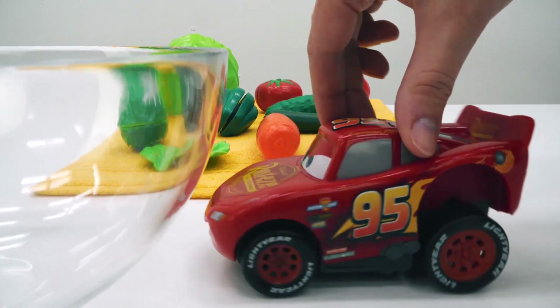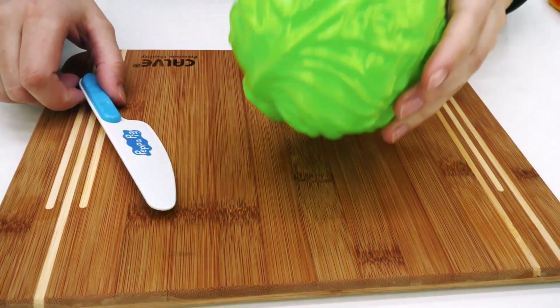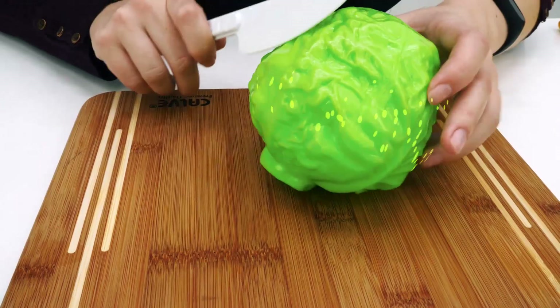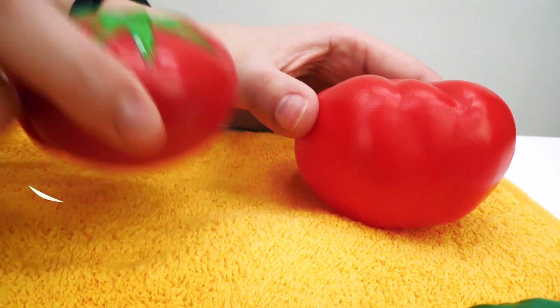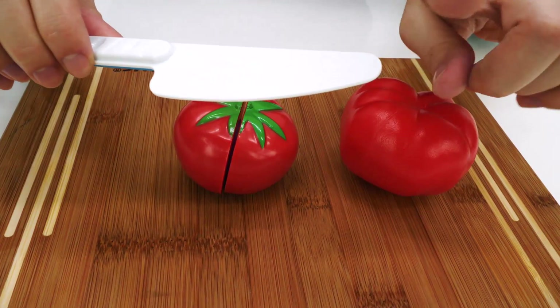This is a big salad bowl. We cut our vegetables. Cabbage. Tomatoes. Be careful with knives.